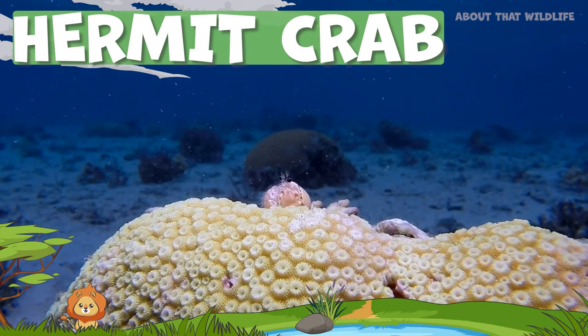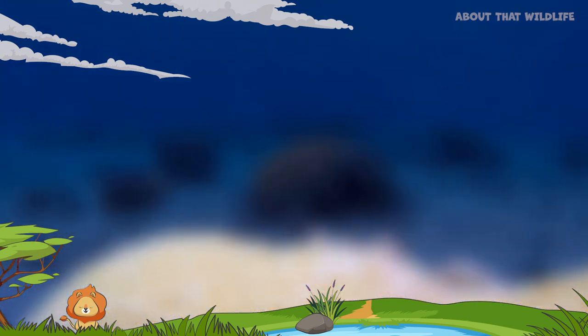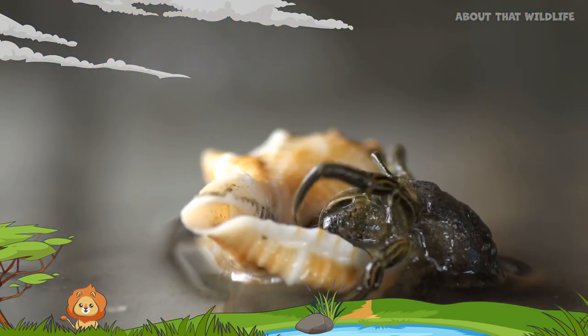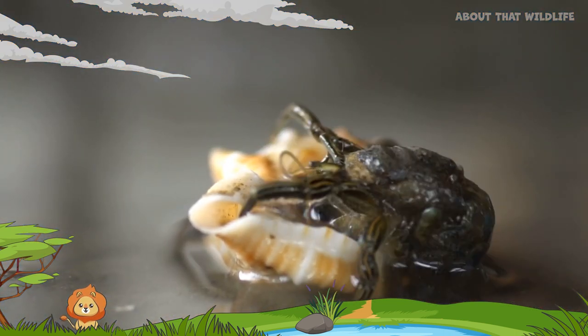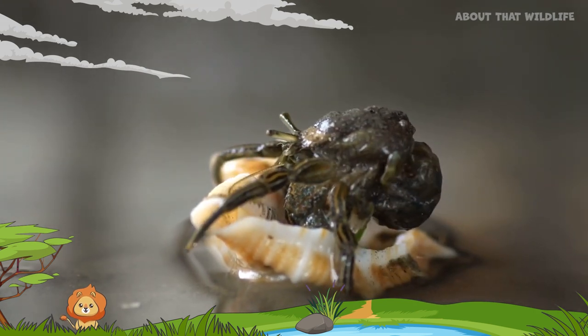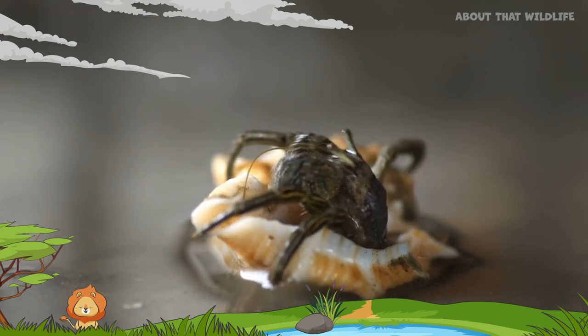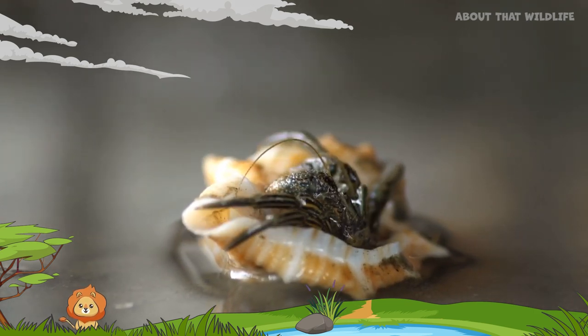This is a hermit crab. Despite their name, they are incredibly social creatures. Hermit crabs possess an asymmetrical body. Their soft, spiral-shaped abdomen fits perfectly into the spiral shape of the seashells they inhabit. This peculiar body shape is what makes them distinct from other crustaceans.